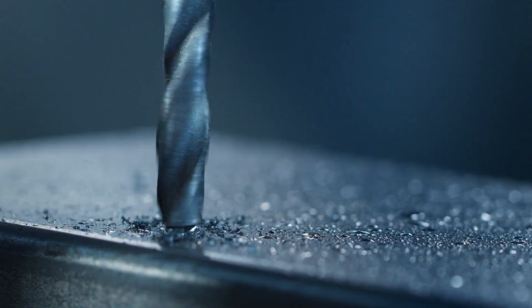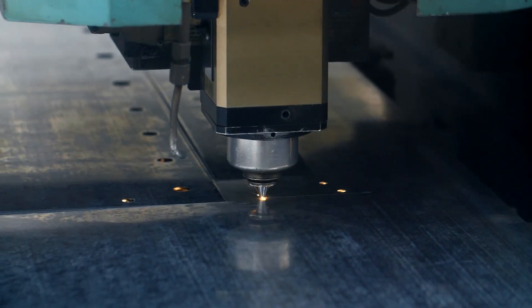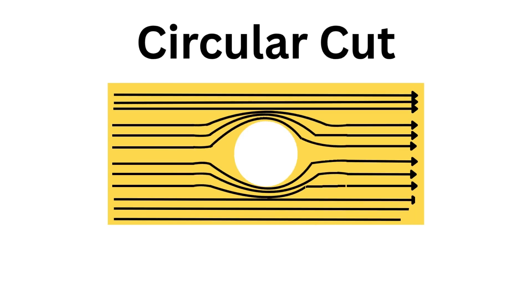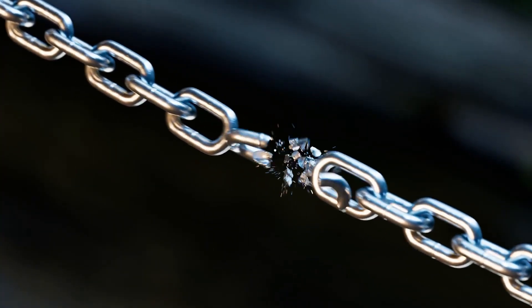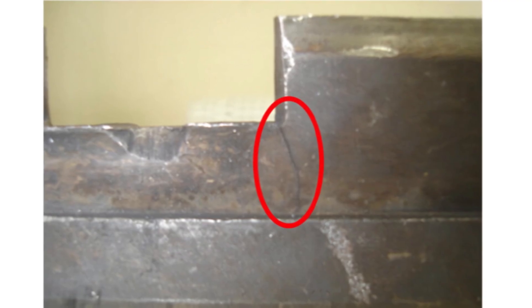When you cut a hole in any structure, you inherently make it weaker. The shape of that hole determines how force distributes around it. With square or rectangular openings, force piles up at the corners, creating perfect starting points for cracks. Round shapes tend to make it more difficult to have a point where stress can be concentrated. Materials don't just fail when their strength is exceeded — they fail when cracks propagate, and nothing propagates cracks like a sharp corner.